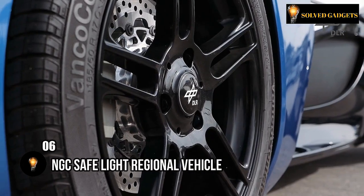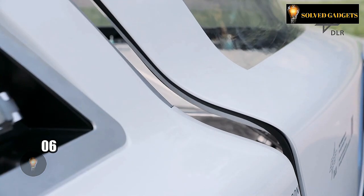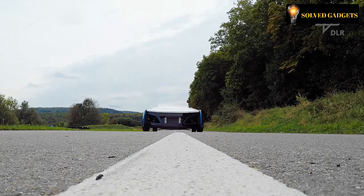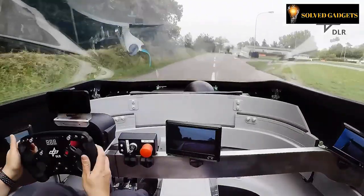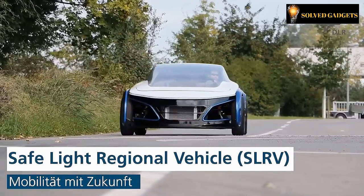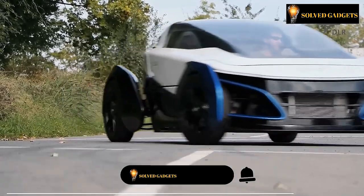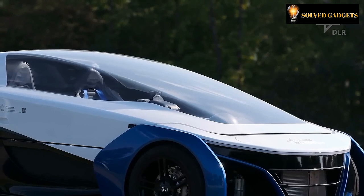The German Aerospace Research Institute is engaged in a wide spectrum of activities, ranging from involvement in space programs to the development of solar power plans and emissions research. Among their accomplishments is the creation of a noteworthy prototype known as the SLRV — a safe, lightweight, hydrogen-powered vehicle, with SLRV denoting its name.